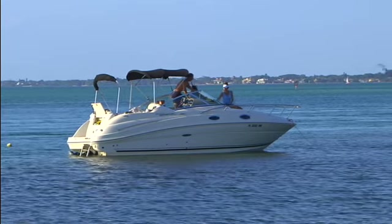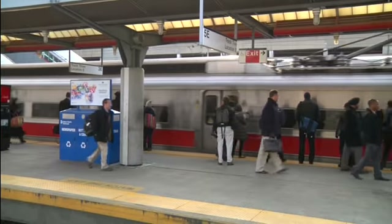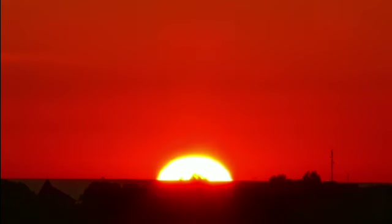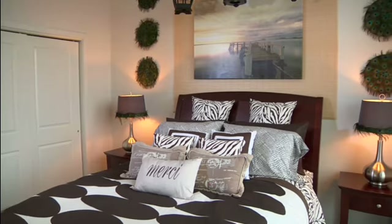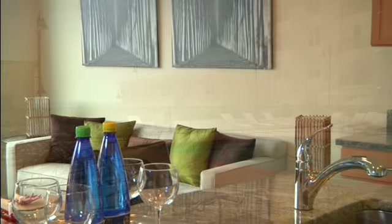Whether you want to launch your boat from one of our four marinas, take a 45-minute train ride into Manhattan, or simply relax on your waterfront balcony, the possibilities are endless at Harbor Point. No matter how you want to live, Harbor Point is sure to have a place that feels just like home.